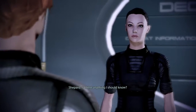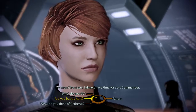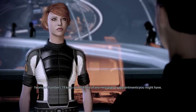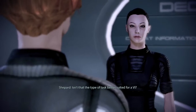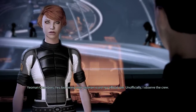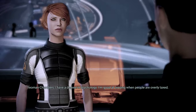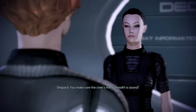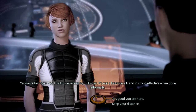What are your responsibilities? I'll keep you notified of any messages or appointments. If any of the crew has important business to discuss, I'll make sure you know. Isn't that better suited for a VI? Yes, but being your yeoman is just my official role. Unofficially, I observe the crew — everyone knows how risky our mission is. I have a degree in psychology. I'm good at sensing when people are overly taxed. I look for warning signs; I listen. It's not a full-time job, and it's most effective when done informally.